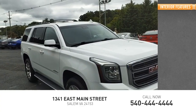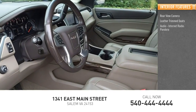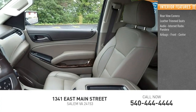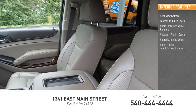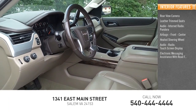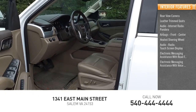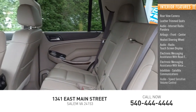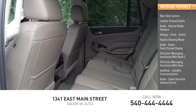Inside you'll find a rear view camera, leather trim seats, audio with internet radio and Pandora, airbags front and center, heated steering wheel, audio radio, touch screen display, electronic messaging assistance with read function and voice recognition IntelliLink, satellite communications, and speed sensitive volume control.